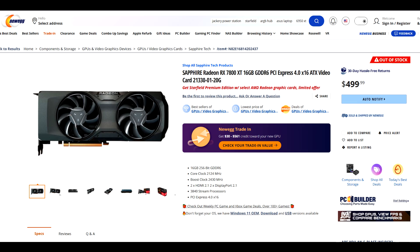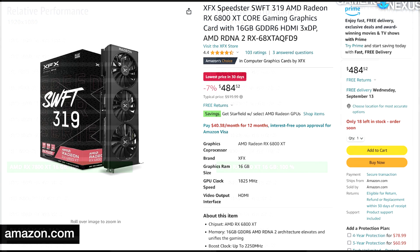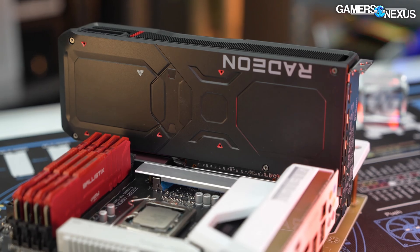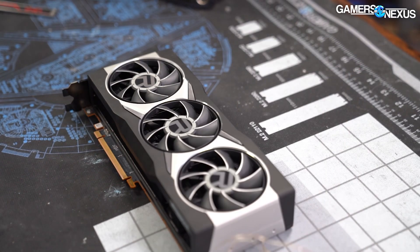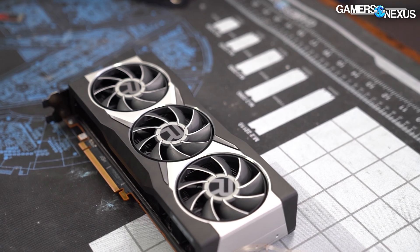Where the problem starts, which I pointed out in my last video and was also highlighted by GN in their review, is that compared to last-gen 6000 series parts or the 30 series, these cards really aren't advancing the market in a positive direction. Sure, the RX 6800 XT launched at a higher price, but you can't compare it to an MSRP from nearly three years ago — you have to compare it to what the card goes for today and what competing cards like the RTX 3080 go for on the used market, which can be around $400 or less. It's definitely an embarrassing showing compared to the 6800 XT, which is again about the same price right now — so we'd just say buy that instead if you're shopping at this price class.